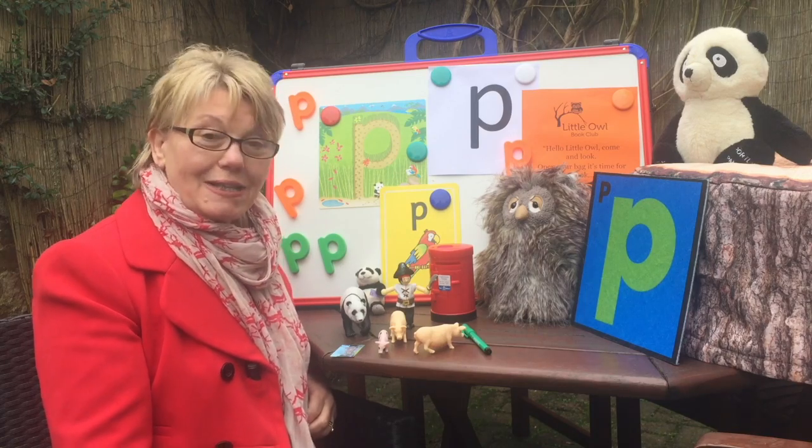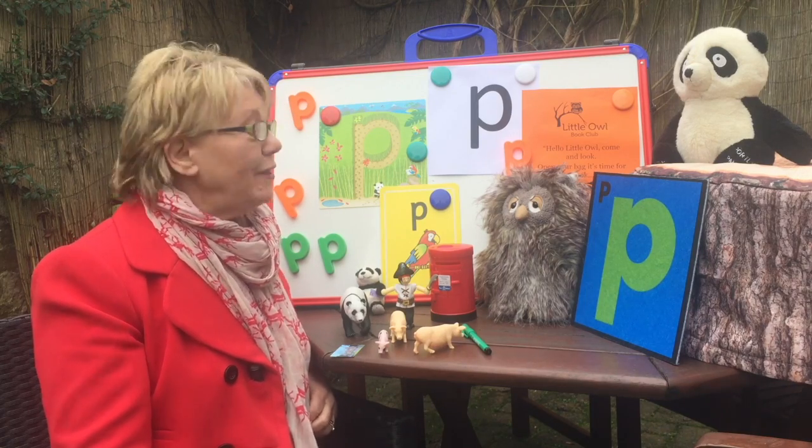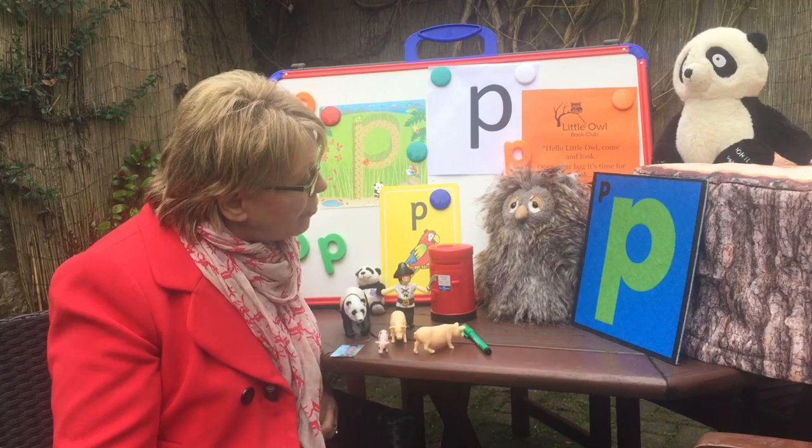Hello, I'm Mrs Neil and this is Little Owl Book Club. This is Little Owl. Good morning, Little Owl. How are you today?